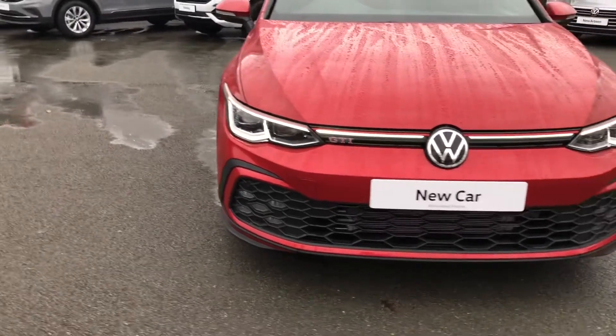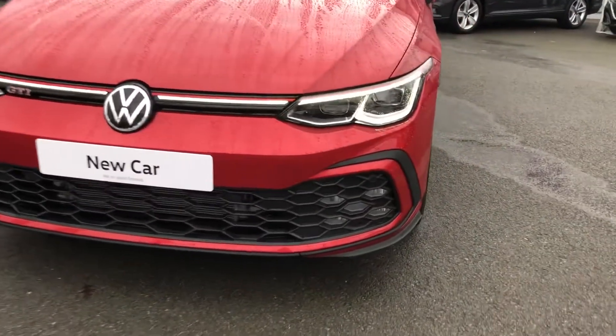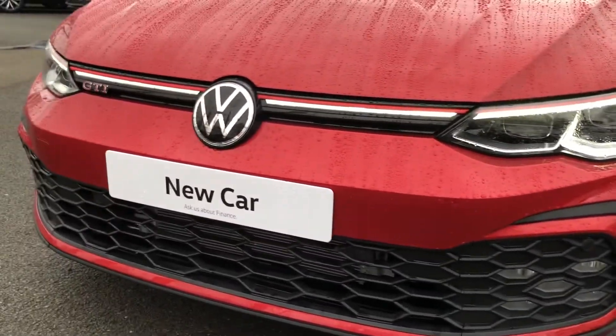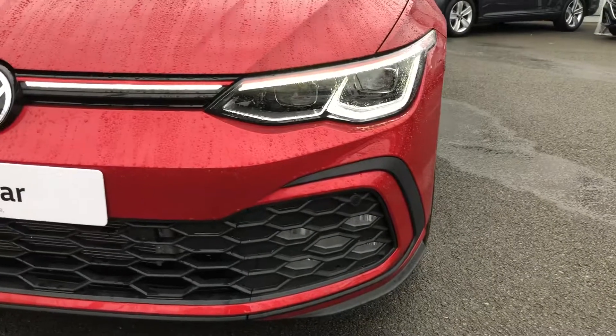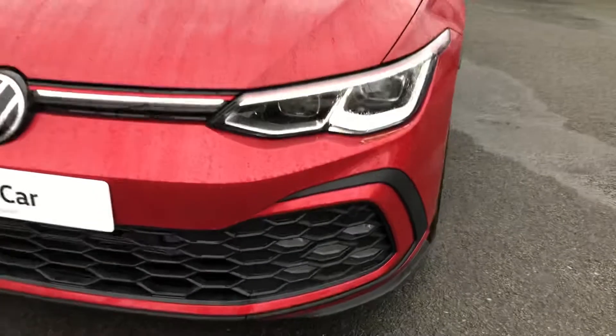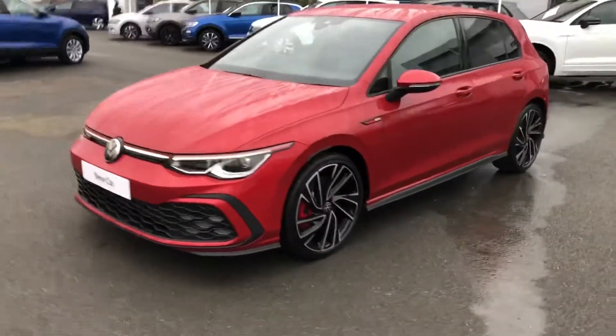The unique redesigned front of this vehicle is graced by these amazing IQ light LED daytime running lights, which swoosh across the whole of the front. You also have the benefit of full matrix headlights, as well as these domino cube daytime running lights in the bottom as well.